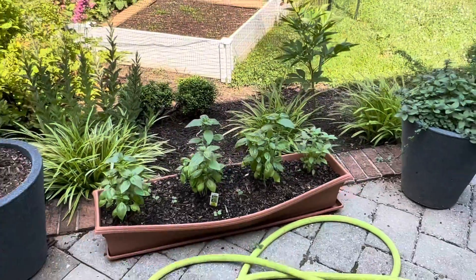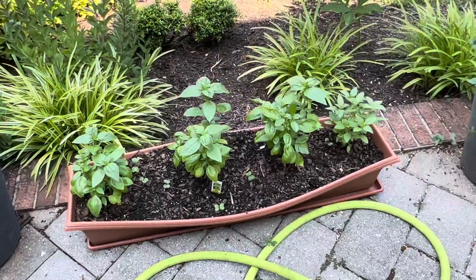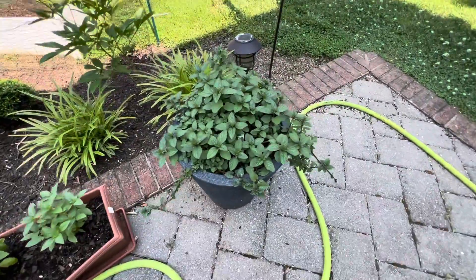Here's the basil — it's really overgrown but I'm going to leave it till it grows bigger. Peppermint — look at it.